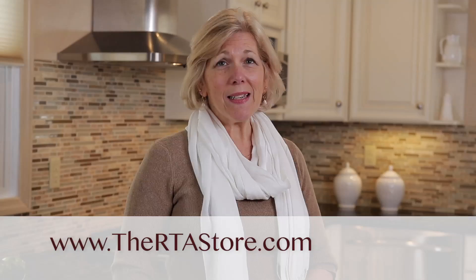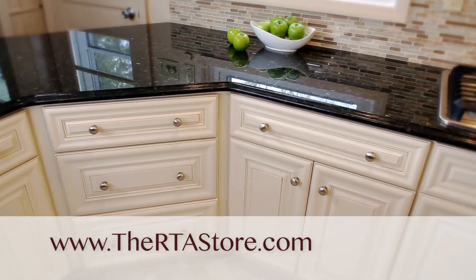It was so easy, and the quality of the cabinets is amazing. TheRTAstore.com saved me thousands of dollars. I love my new kitchen.